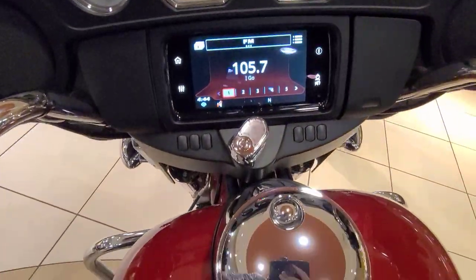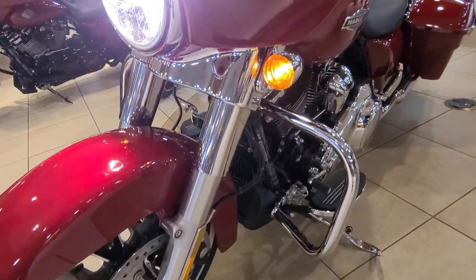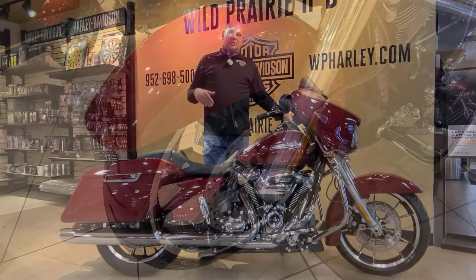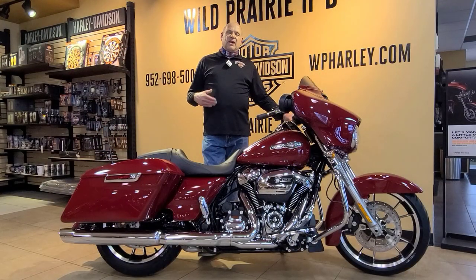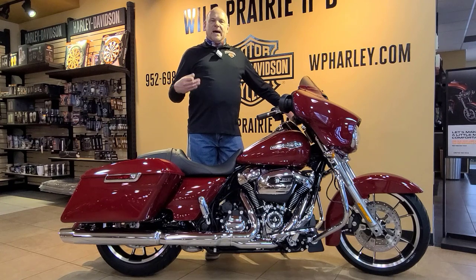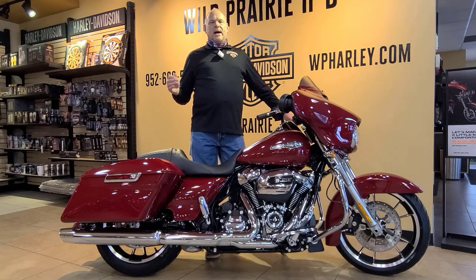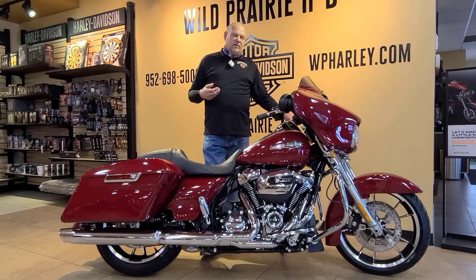This bike has been ordered with the upgraded 6.5 Boom Audio infotainment system, which features GPS navigation and touchscreen technology. It also offers Bluetooth connectivity, so you can connect your favorite music device — whether it's an iPod, a cell phone, or a flash drive — anything that you've got music stored on. You can stream it right into the audio system and enjoy it while heading on down the highway.